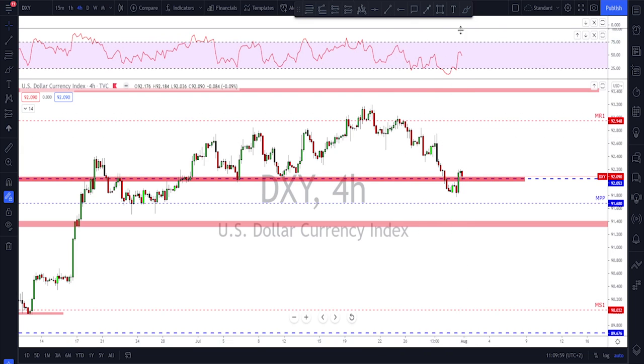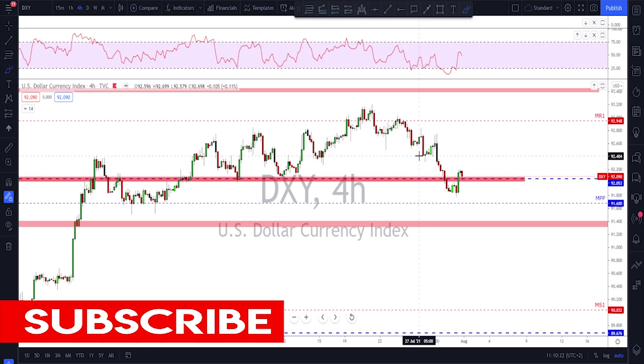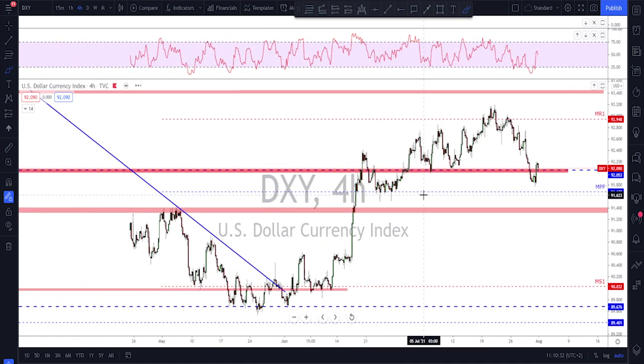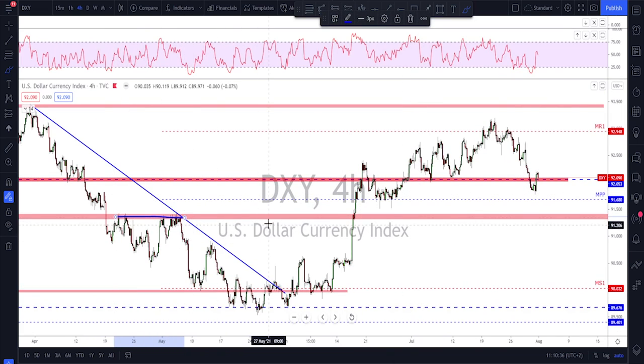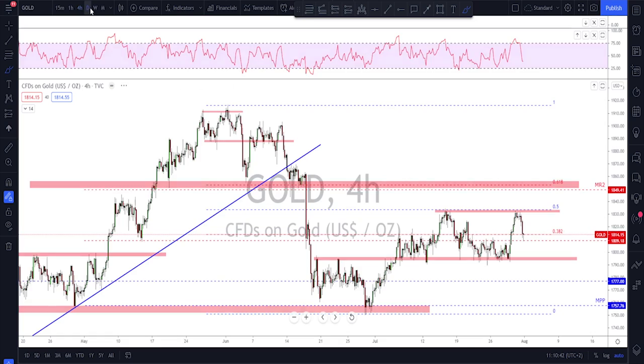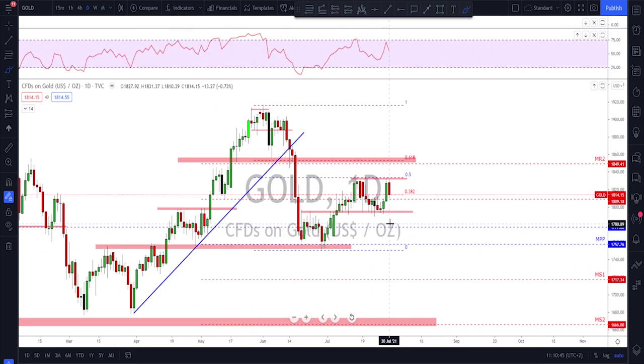If the bulls really manage to reverse this to the upside, they need to show a push higher and then a retest of 92, which would be the level to watch for a higher low. If that happens, there's a chance we start seeing further upside on the dollar. Otherwise, if they fail to break above previous highs and break below 92 again, I'm watching 91.40 as a potential level of interest to the downside.